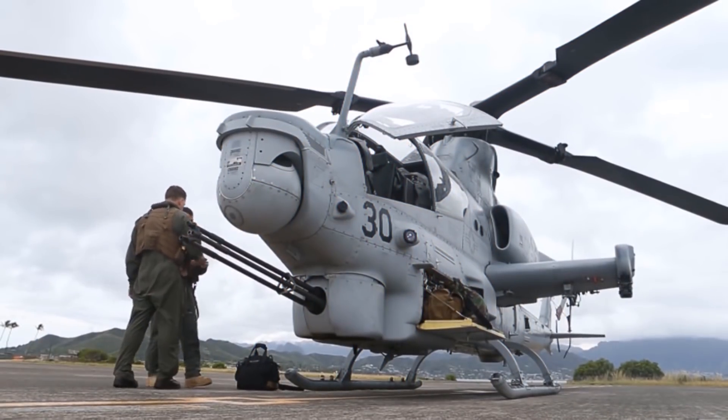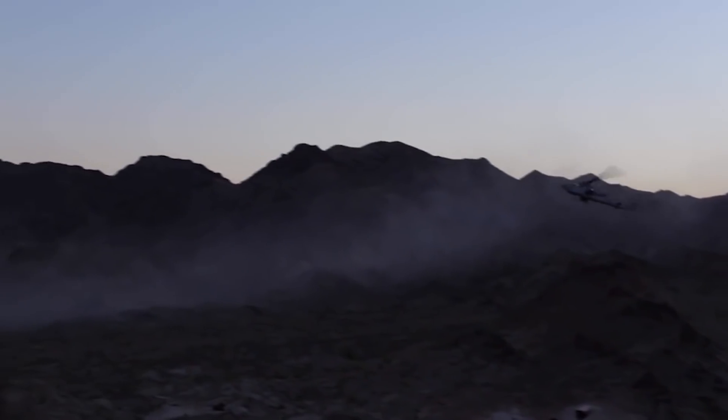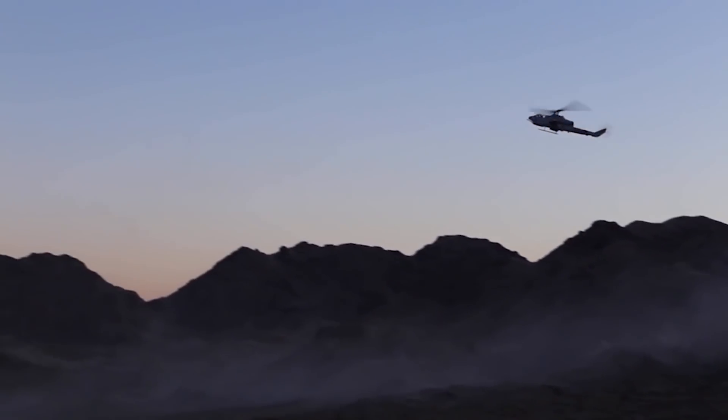It is also called Zulu Cobra, referencing its variants. For a heavily upgraded version, the Viper still has a big bite.